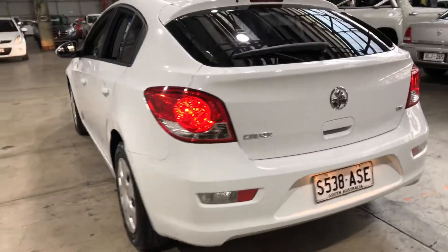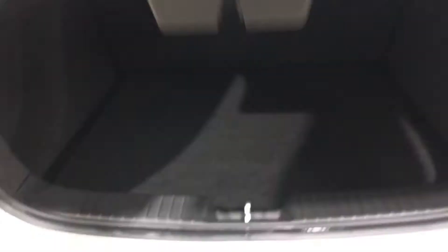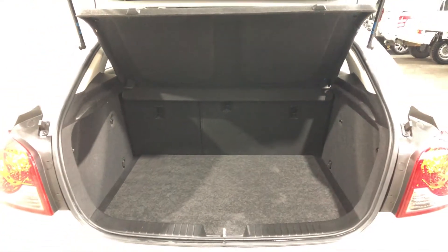As we jump inside the boot here — being a small five-door hatch, you'll be quite surprised by the amount of boot space you've got out of the back. If you ever need more space, the two back seats do fold down.